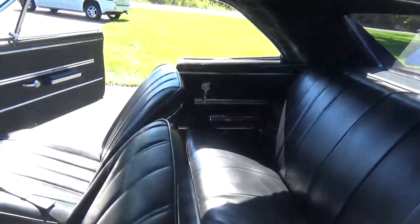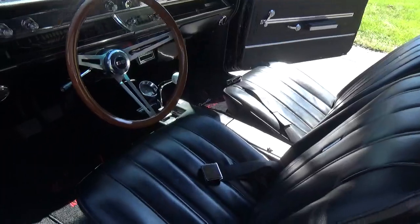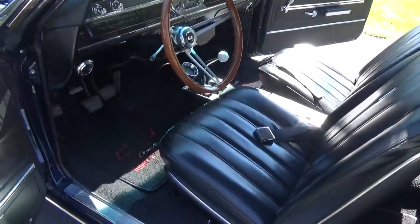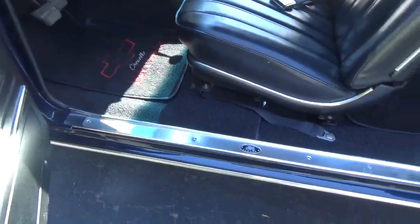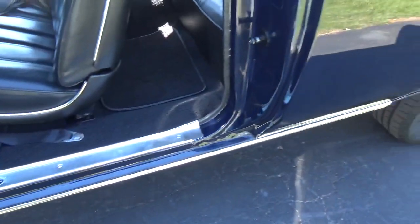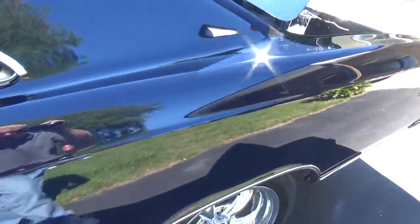It's got your factory buckets, factory center console, and a Hurst Competition Plus shifter. The jambs are nice — you can just see how slick this thing is down the sides.